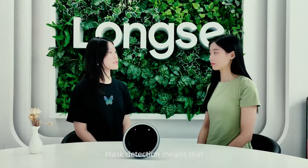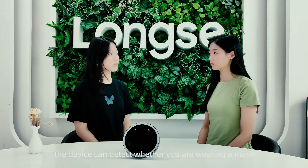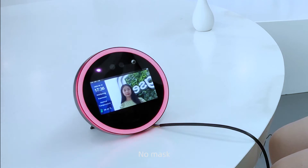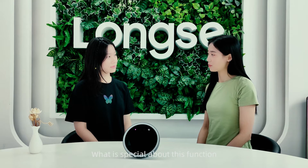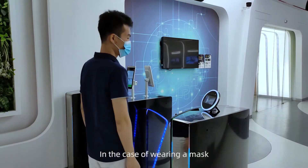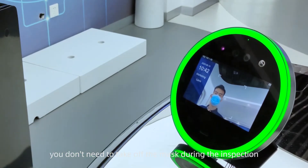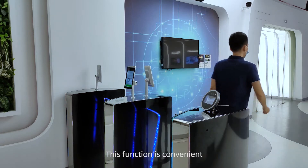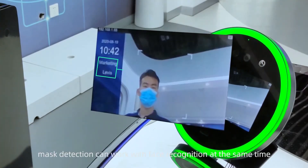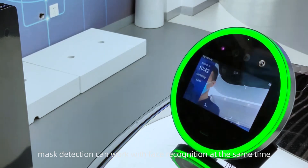Mask detection means that the device can detect whether you are wearing a mask. If you are not wearing a mask, you won't be allowed in. This function is controllable — in the case of wearing a mask, you don't need to take off the mask during inspection. Moreover, mask detection can work together with face recognition at the same time.